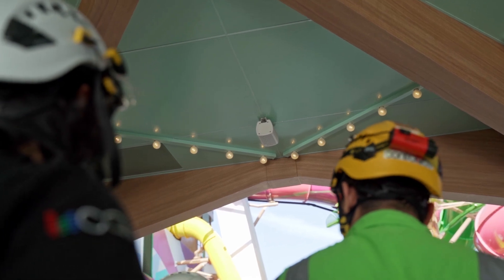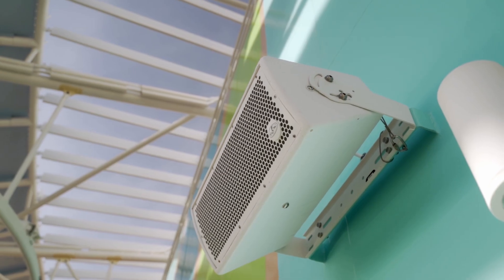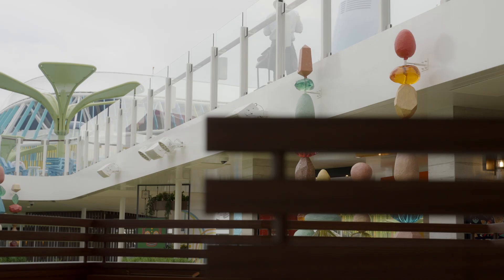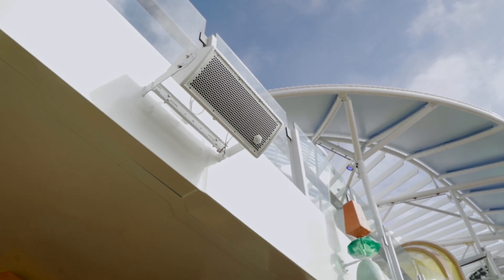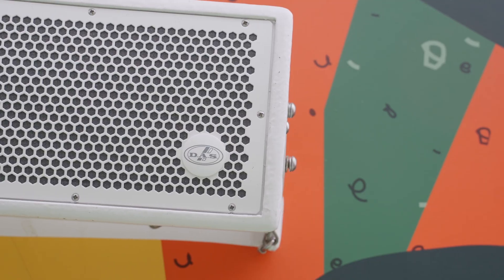The Icon of the Seas has been equipped with over 400 units of WR series systems, strategically placed throughout all exterior entertainment areas. Constructed from birch plywood and sealed with a robust fiberglass finish, these speakers not only withstand the ocean's harsh conditions, but also deliver outstanding audio quality.